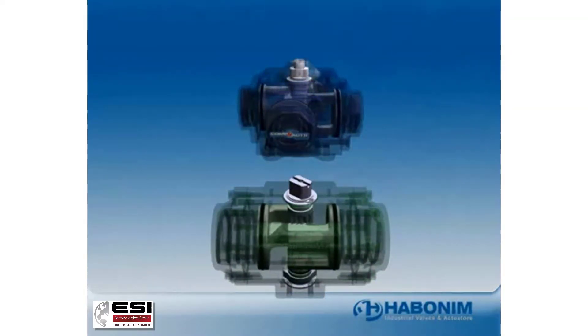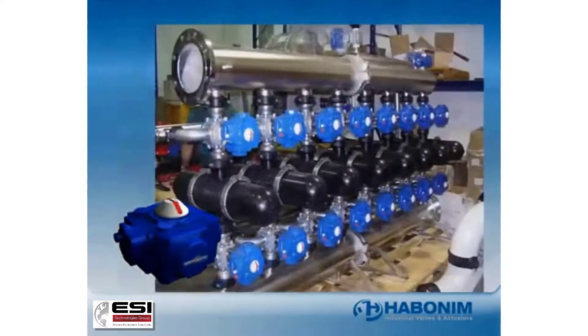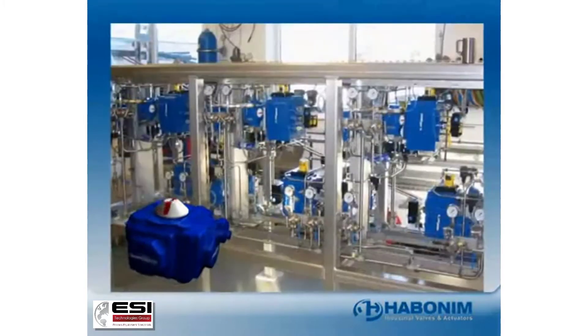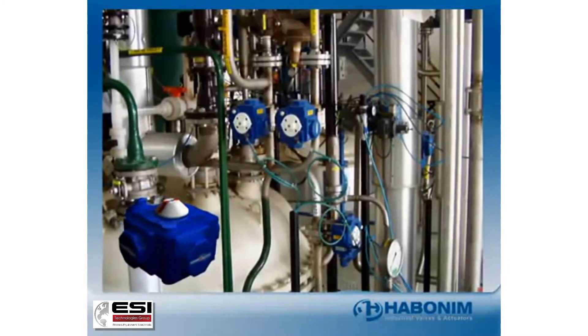Compact's unique four-piston balanced design is the new industry standard. Compact's symmetrical actuator mechanism is the smallest, fastest-acting, and most cost-effective solution available today.